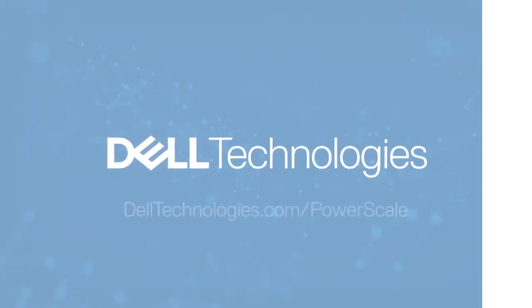For more information, please visit the PowerScale page at DellTechnologies.com.